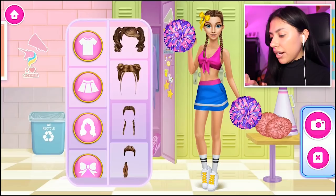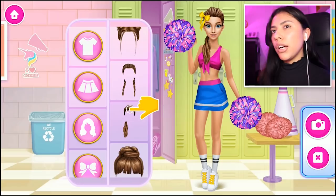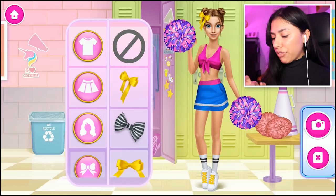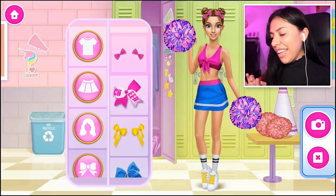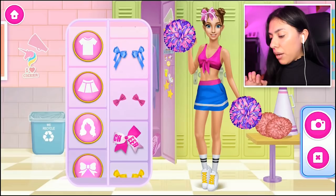Now for her hair — the braids look so cute, the bow as well. But I feel like cheerleaders usually have their hair either up, in ponytails, or in a bun. So I like that one there, we're going with that. Done deal. And now for the little bows in her hair — those are nice, those are cute, I like those. I think the two little small ones are perfect.